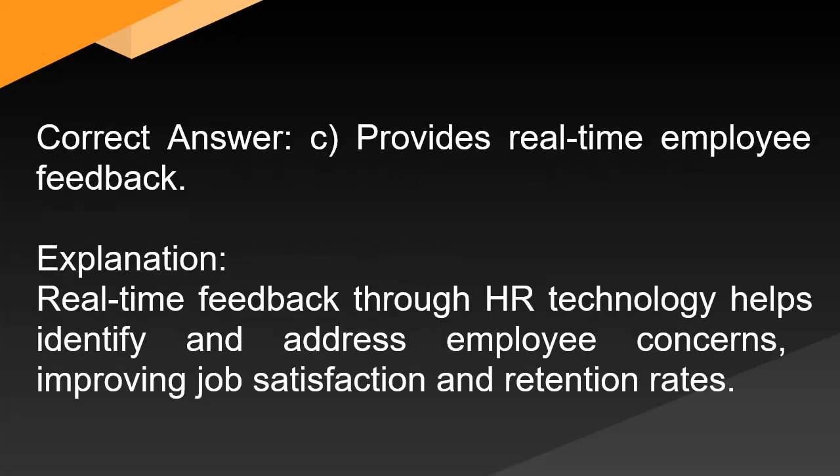Correct answer: C. Provides real-time employee feedback. Explanation: Real-time feedback through HR technology helps identify and address employee concerns, improving job satisfaction and retention rates.